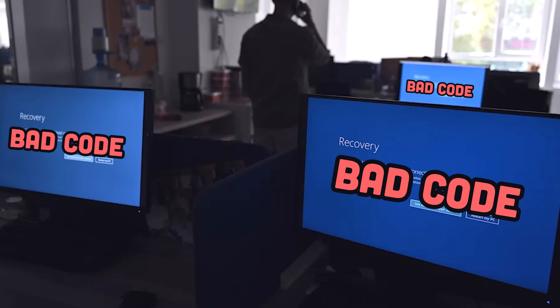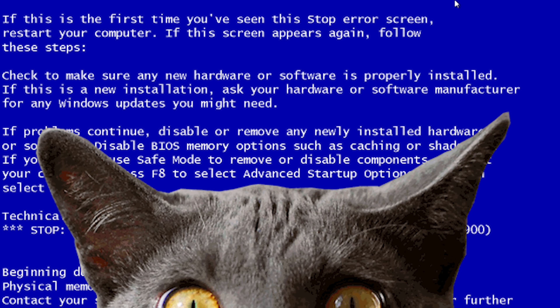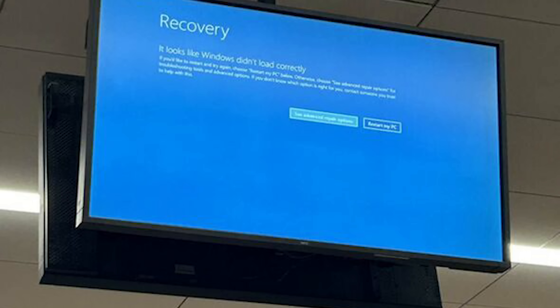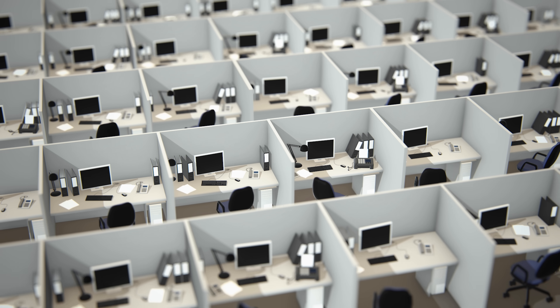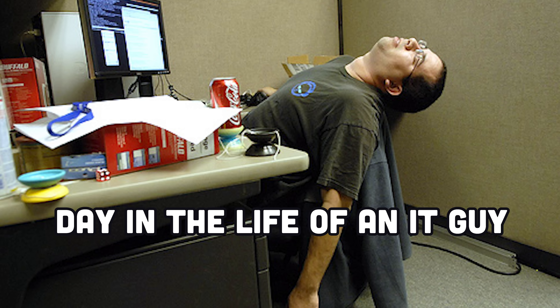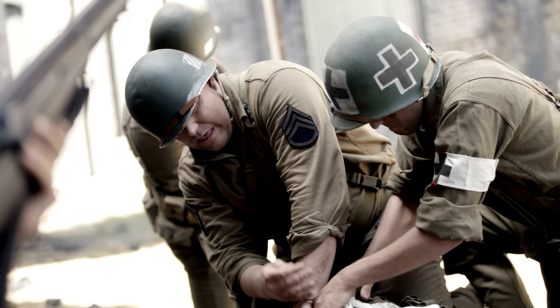And that's exactly what happened here. Apparently, an automated software update last night had some bad code in it, and every computer that got that update is now dead. Part of the reason this is really bad is that it's not just a regular outage — every affected computer needs to be rebooted in safe mode so the driver can be removed manually. Most employees don't have access to do that on their own, and that means IT guys are going to be really busy today. It's the IT guy equivalent of being a surgeon in World War I.